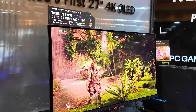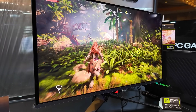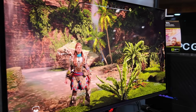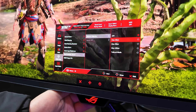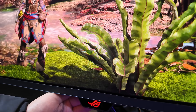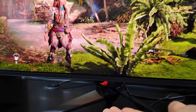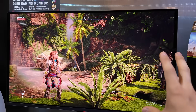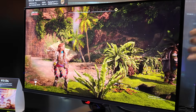ROG Swift OLED PG27UCDM — they really need to narrow down these product names. It's a 4K 240Hz OLED display, 27 inches, with a 0.03ms gray response time and DisplayPort 2.1 support. It's currently running Horizon Zero Dawn and looks absolutely fantastic. It features what they're calling a Neo Proximity Sensor — whenever you get up, the monitor automatically turns off, saving power and reducing burn-in over time, then pops back on when you return. It also has ASUS DisplayWidget software, which lets you adjust all OSD settings from the OS without touching the physical buttons. Price is $999, launching January 21st.